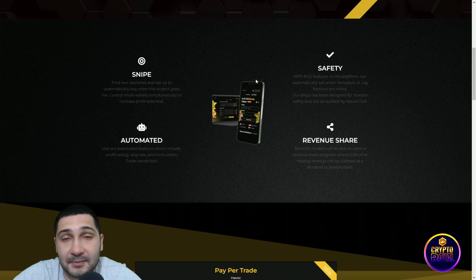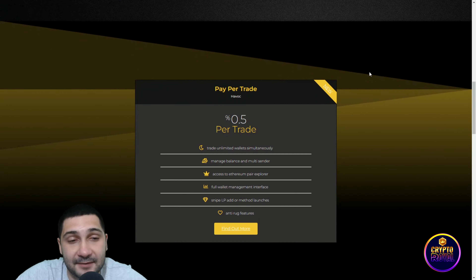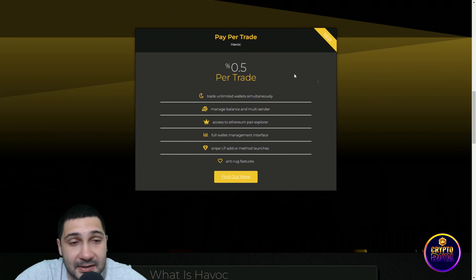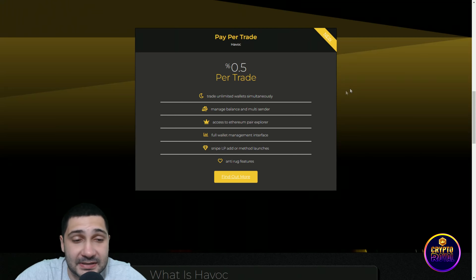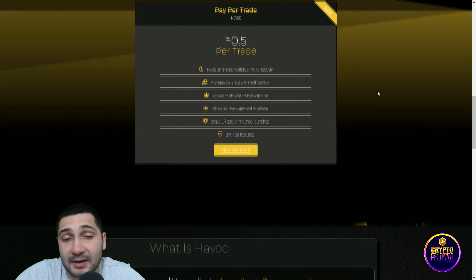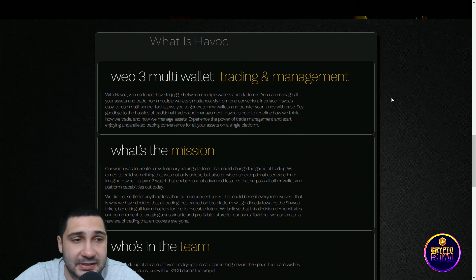Use automated features which include profit taking, stop losses, and limit orders — all hands-free. Pay per trade: trade unlimited wallets simultaneously, manage balance and multi-sender, access the Ethereum pair explorer, full wallet management interface, and snipe LP add or method launches, plus anti-rug features. This is Havoc — Web3 multi-wallet trading and management.